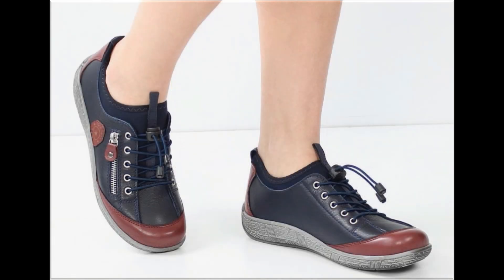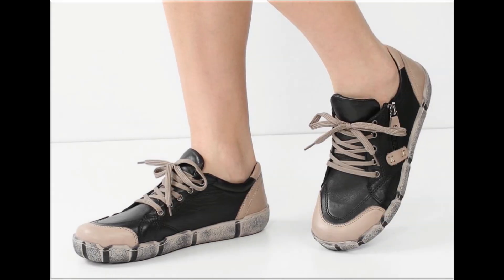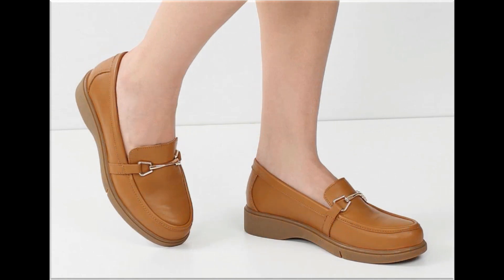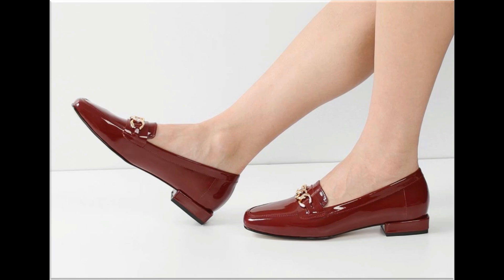All these designs are available at the rate of 30 to 35 dollars, which is a very reasonable price because the styles, designs, and materials are outstanding. With the help of this collection you can get ideas about which types of footwear designs are in fashion and popular. When you see the blend of style and comfort, this is one of the best and perfect collections.